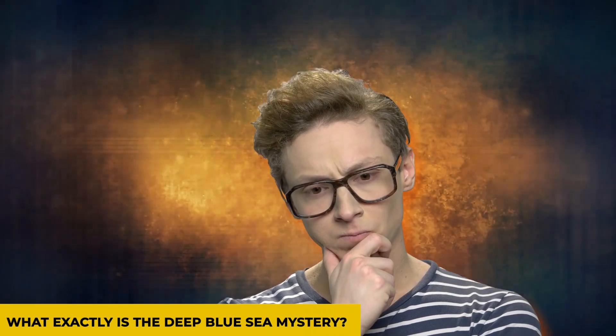What exactly is the Deep Blue Sea Mystery? Let's get deeper into this.